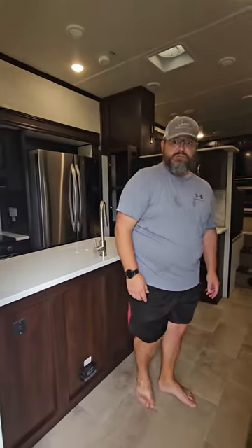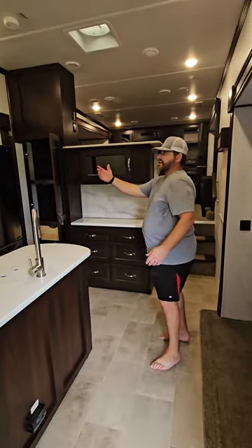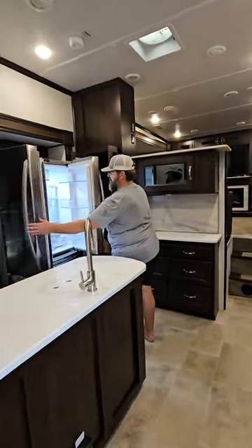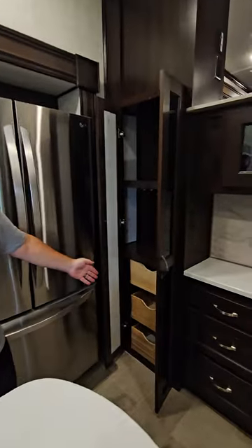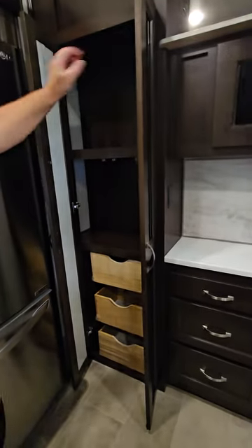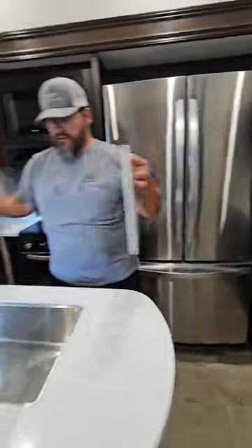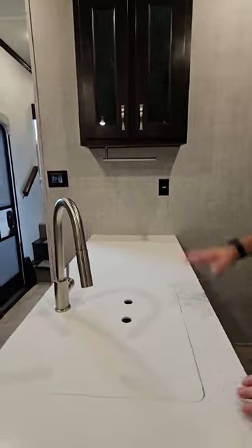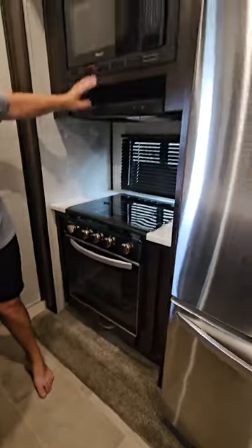When you come in and go to the right, you come upon the kitchen. This has a residential refrigerator with nice French doors. It has a full pantry with storage underneath. There's just a ton of storage right here — single sink basin with extra cabinet space, storage up top, cabinets down below, under-sink storage, drawers, and your stove, microwave, and range hood.